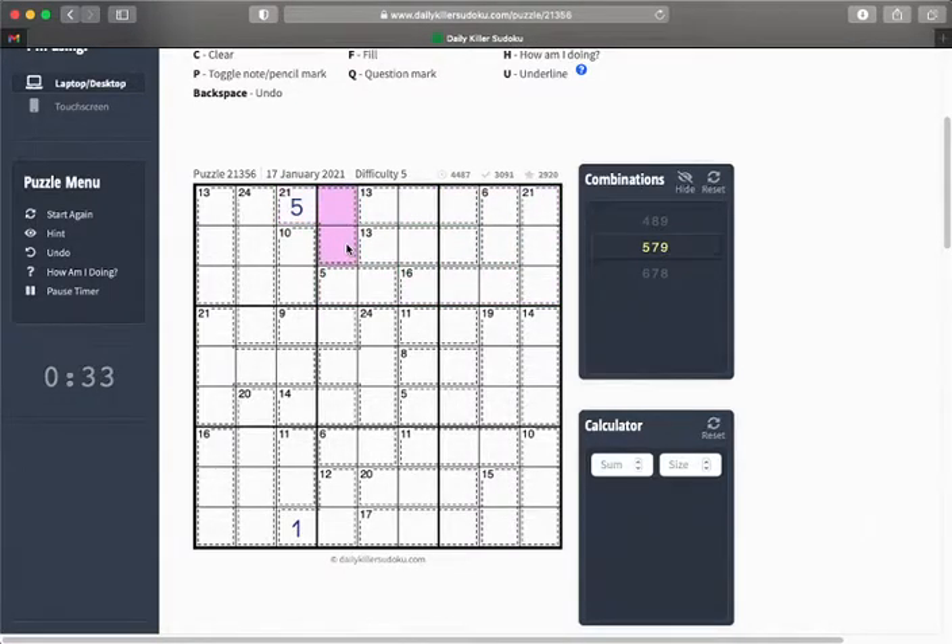7 and 9 are the only options there. We can eliminate any combination that doesn't have 1 in it. Also that 7 and 9 invalidates the 1,4,7 and the 1,2,9 combinations.